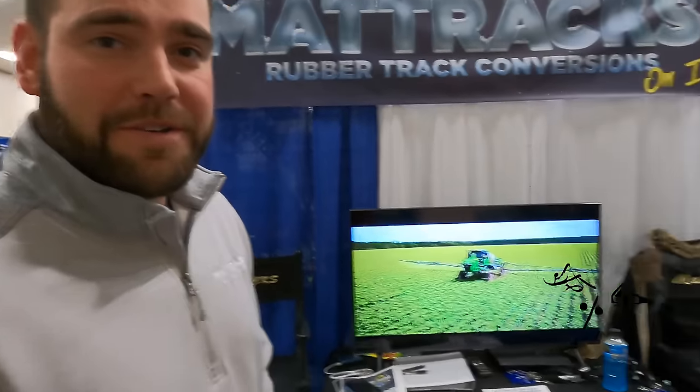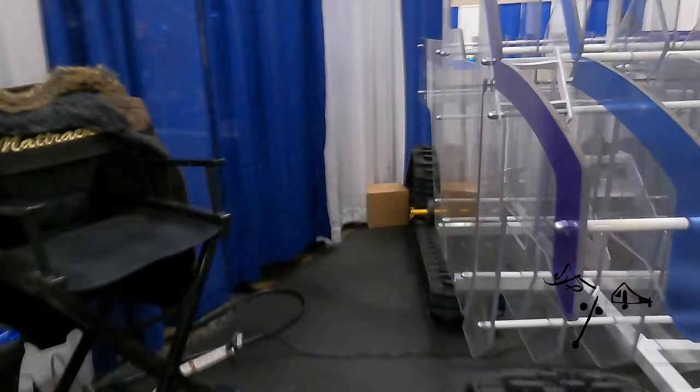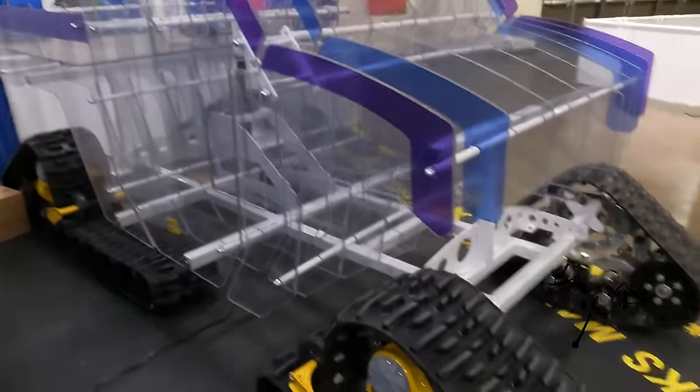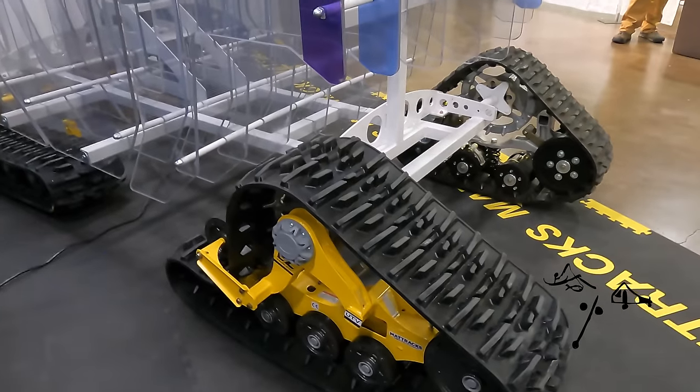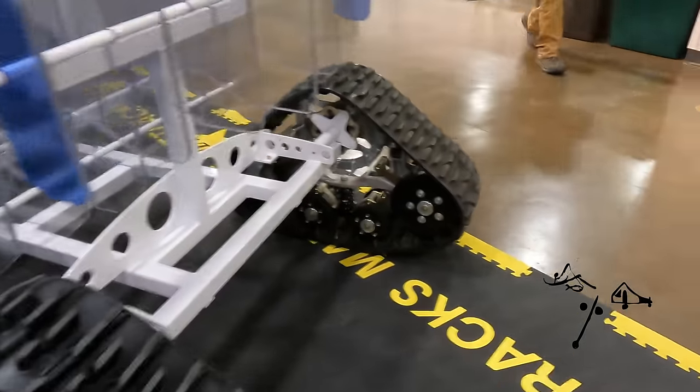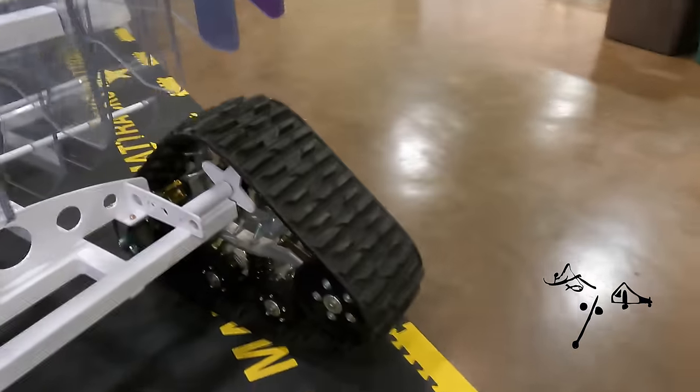Matt Trax — rubber track conversions for any all-wheel-drive vehicle, basically. This is a UTV mock-up here. You can make these for anything with four-wheel drive — any four-wheel-drive vehicle, we can track it. So, get a Subaru and put this on it.